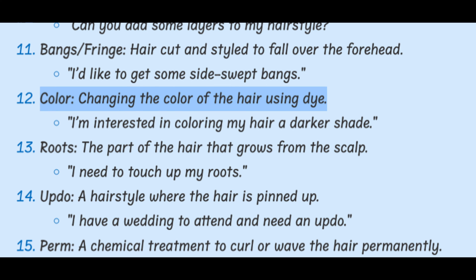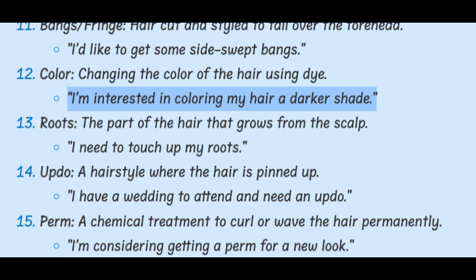Color. Changing the color of the hair using dye. I'm interested in coloring my hair a darker shade.